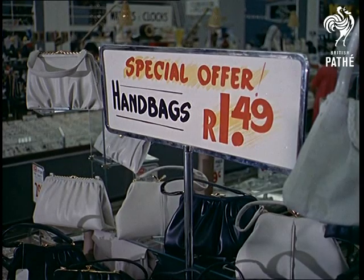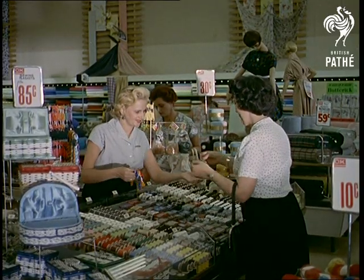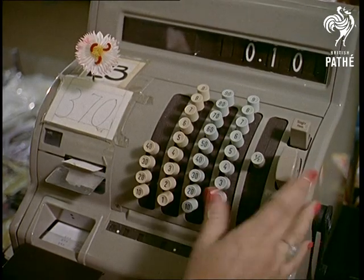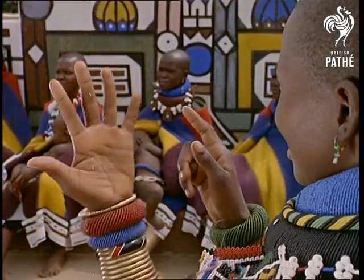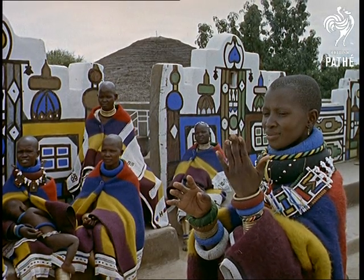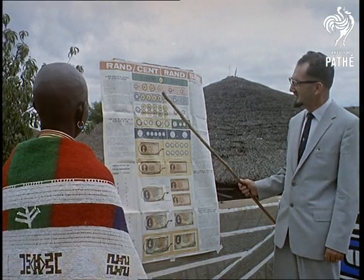An extensive publicity campaign was organised to prepare people for the money changeover — posters, lectures, and so on. The sophisticated town folk have found the new coinage easy to use. And it's not difficult for the villagers either, especially if they use fingers. A highly popular jingle explaining the new money has been often played over the radio.